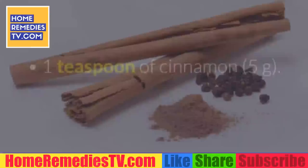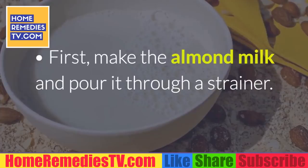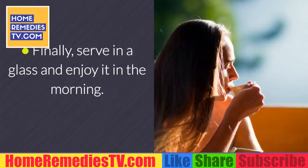Directions: first make the almond milk and pour it through a strainer. Next, blend in a blender with the powdered turmeric and cinnamon. Once well mixed, sweeten with a bit of honey. Finally, serve in a glass and enjoy it in the morning. Optionally, you can repeat the dose in the afternoon.